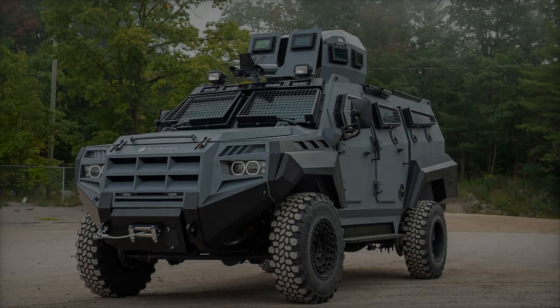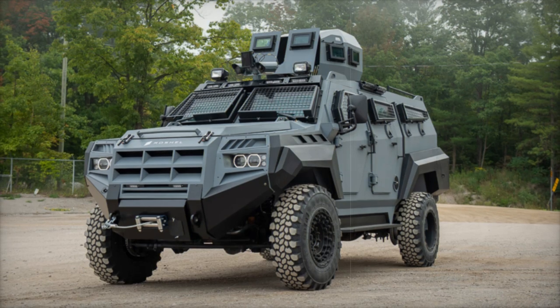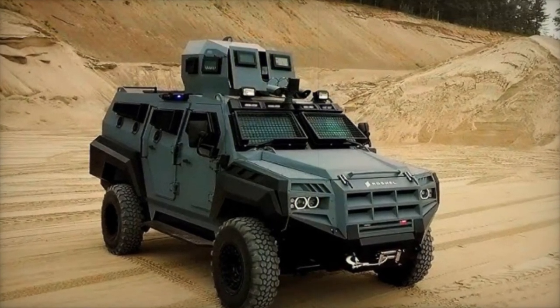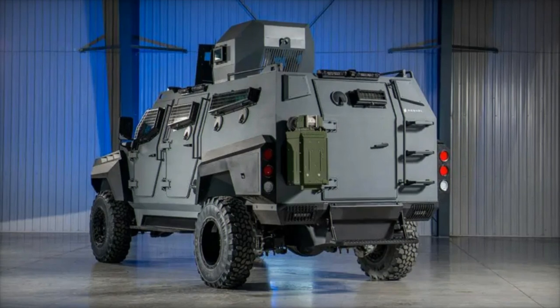The ease of driving the Roshell Senator has been particularly noteworthy. Soldiers from diverse backgrounds, including those with no prior military experience, have quickly adapted to operating this armored vehicle. One driver, a former freight delivery worker, and another, a practical skills teacher, both emphasize the vehicle's rapid acceleration and maneuverability, even on rough terrain.